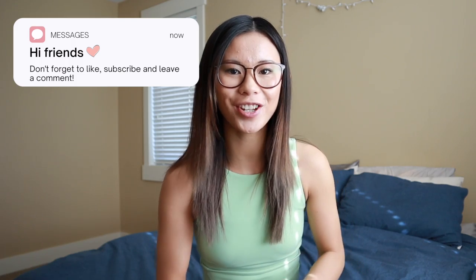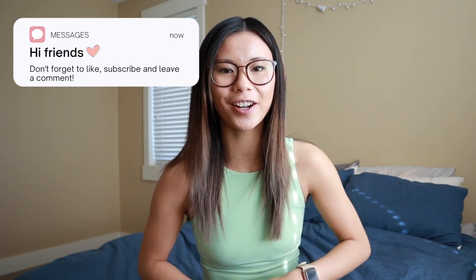Hey YouTube! What is up? Welcome back to my channel. My name is Gabby. If you're new here, I am a Lululemon educator and as you can tell by today's title,